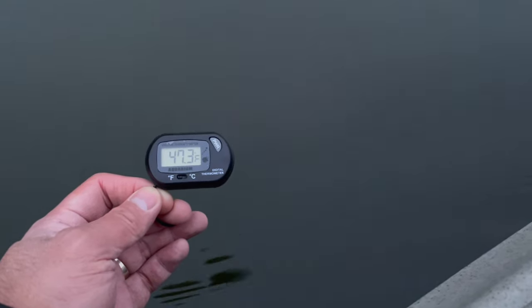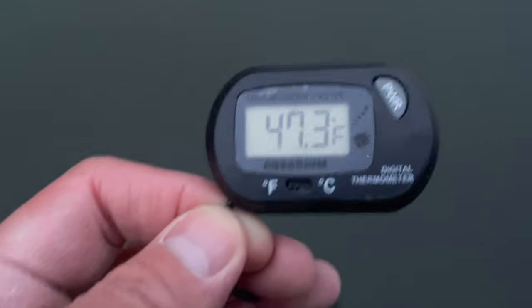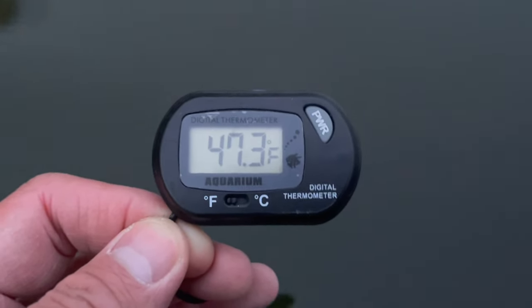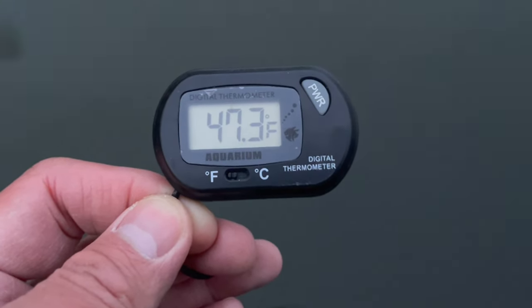Alright guys, I grabbed a digital thermometer from one of my fish tanks. Water temp is now 47.3 degrees — that is cold. Let's give it a go.